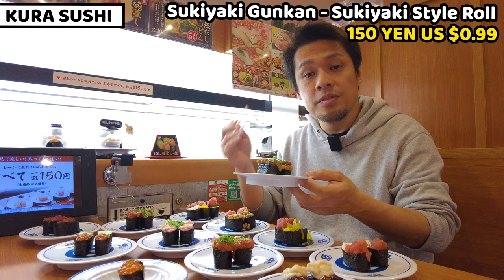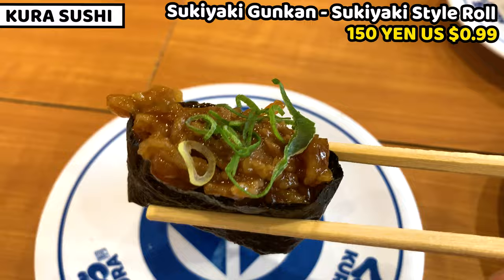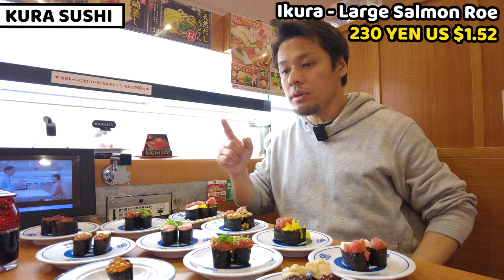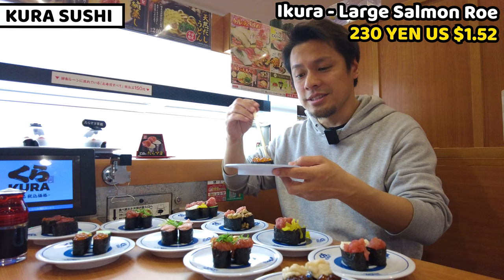It's simmered beef — very famous in Japan — called sukiyaki. It tastes sweet and salty and very familiar. This is very tasty, tender beef sushi. Next is ikura — salmon caviar. It looks marvelous with a popping texture. I put some soy sauce on it. Itadakimasu. Wow, tasty juice comes out a lot from the egg — the popping texture is marvelous!